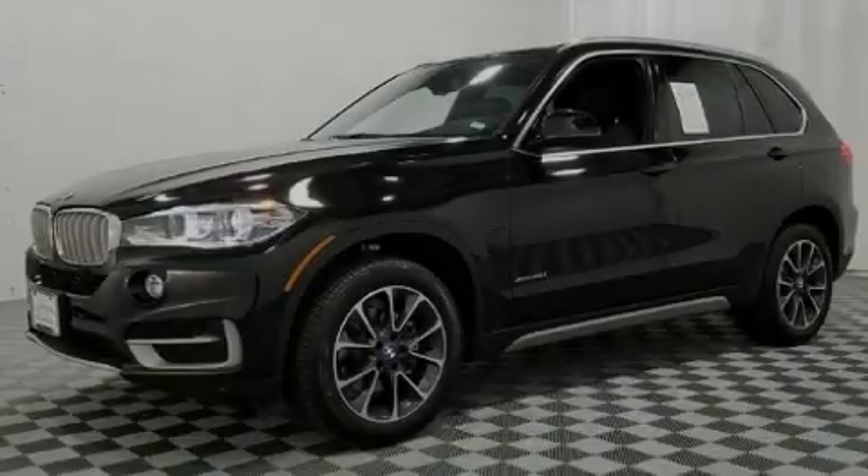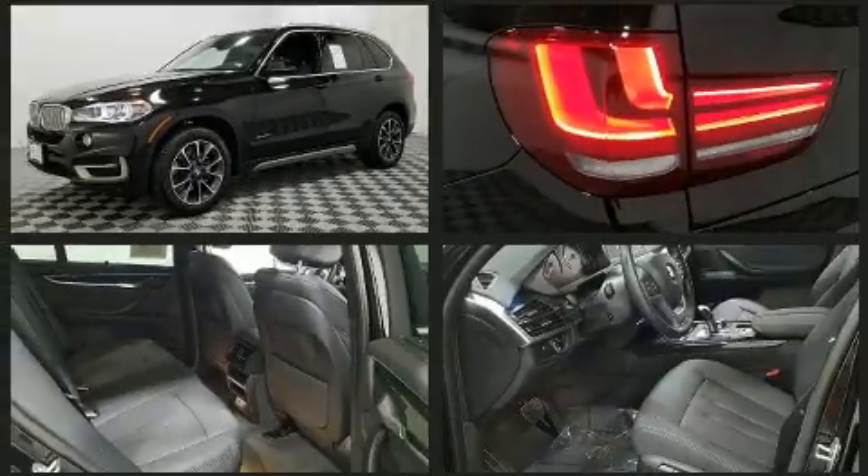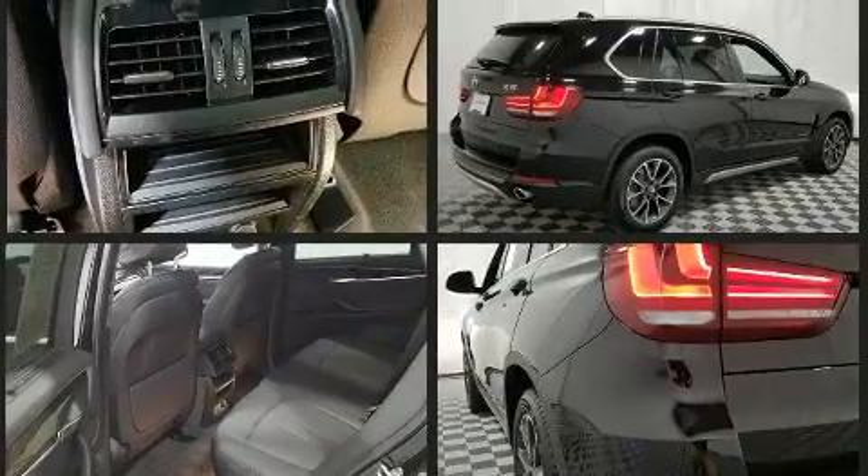Introducing the 2017 BMW X5 with less than 10,000 miles on the odometer. This vehicle is constructed with the discerning driver in mind. Under the hood you'll find a six-cylinder engine with more than 300 horsepower.